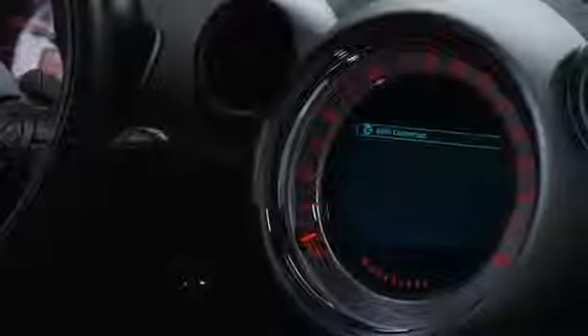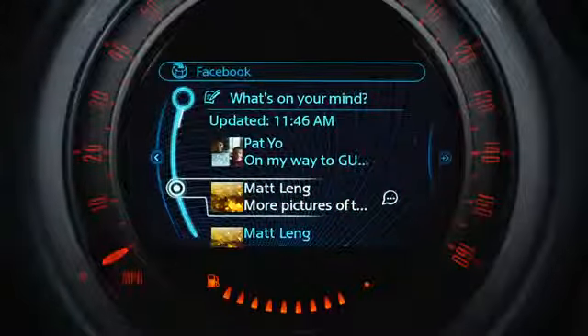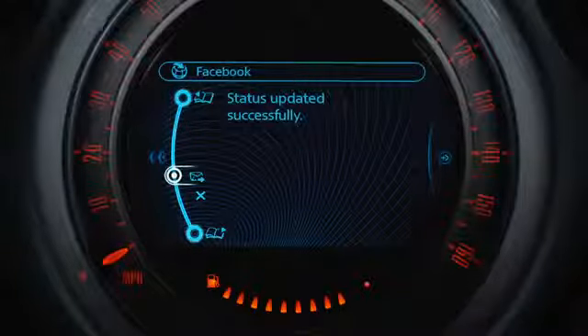MINI Connected provides a unique, integrated interface for Facebook. With a few turns of the joystick controller, you can safely scan posts and send updates of your MINI's status. In just a click, you can send pre-composed updates that are modified in real time as your status changes.